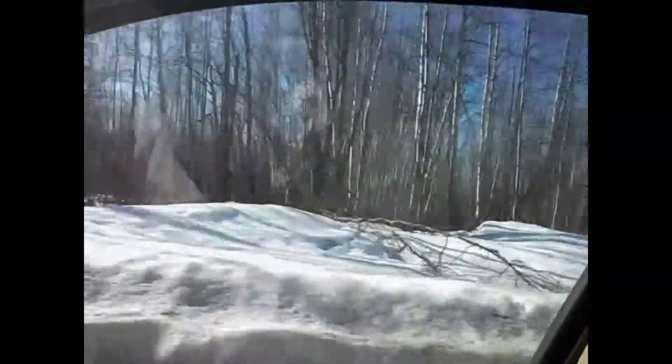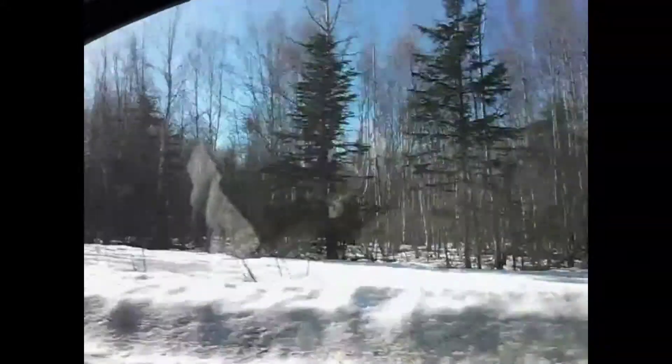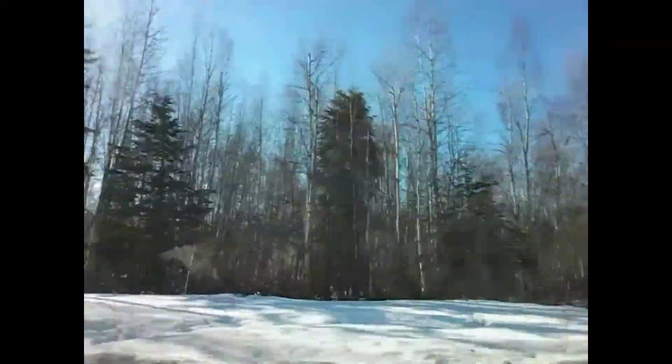Hello everybody, we're on our way to town going on a little adventure today. It's a bright sunny day, super gorgeous. As you can see, we still have lots of snow and the trees don't have any leaves on them yet, but it's getting there. Here we go on our trip. Enjoy the ride.